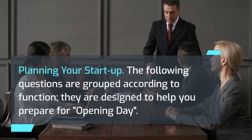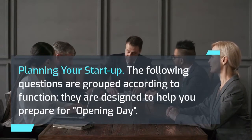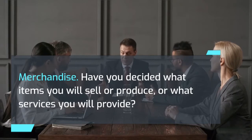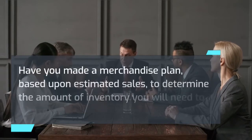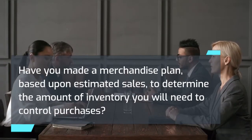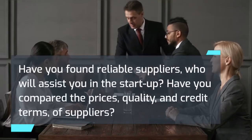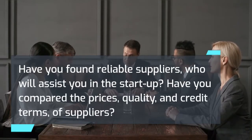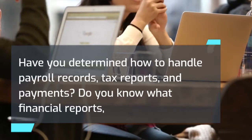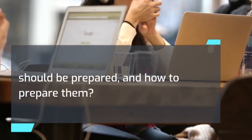Planning your startup: The following questions are grouped according to function and designed to help you prepare for opening day. Merchandise: Have you decided what items you will sell or produce, or what services you will provide? Have you made a merchandise plan based upon estimated sales to determine the amount of inventory you will need to control purchases? Have you found reliable suppliers who will assist you in the startup? Have you compared the prices, quality, and credit terms of suppliers? Business records: Are you prepared to maintain complete records of sales, income and expenses, accounts payable and receivables? Have you determined how to handle payroll records, tax reports, and payments? Do you know what financial reports should be prepared and how to prepare them?